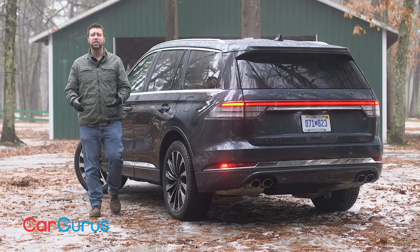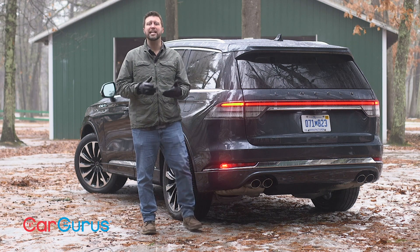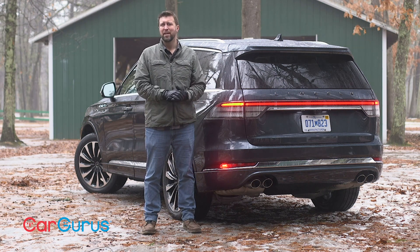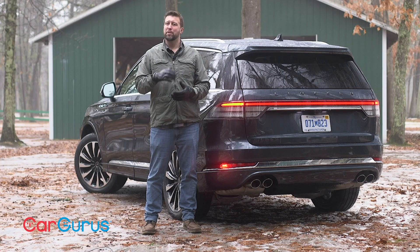Base MSRP for the 2020 Lincoln Aviator is $51,100. The range-topping Black Label Grand Touring starts at $87,800, which is a little absurd. Our Grand Touring test model has a starting price of $68,800, which is steep but a bit more reasonable.